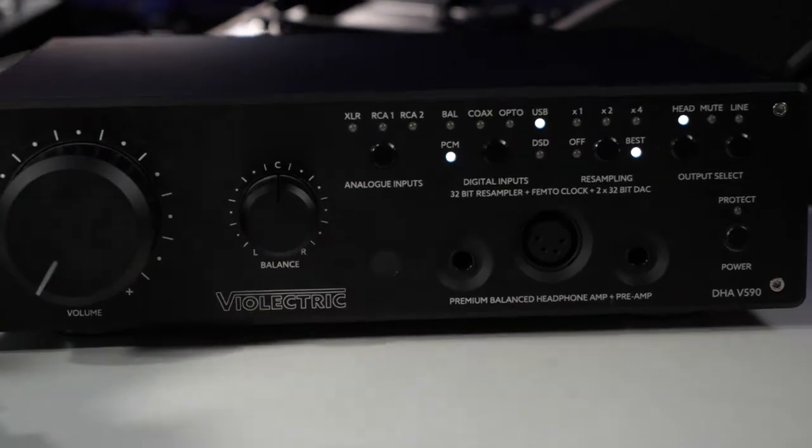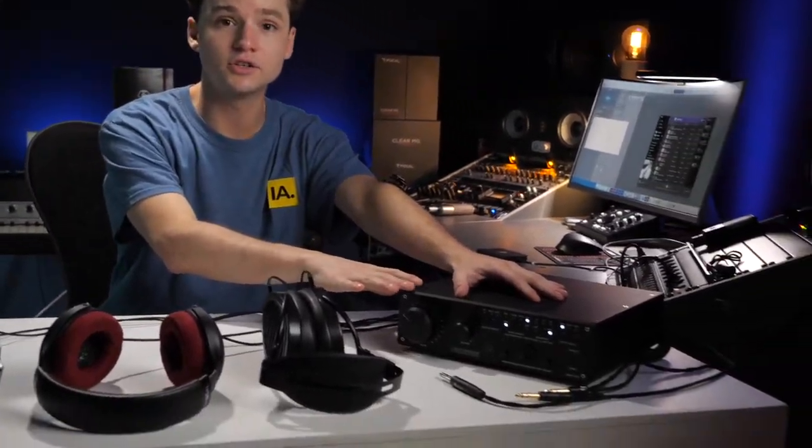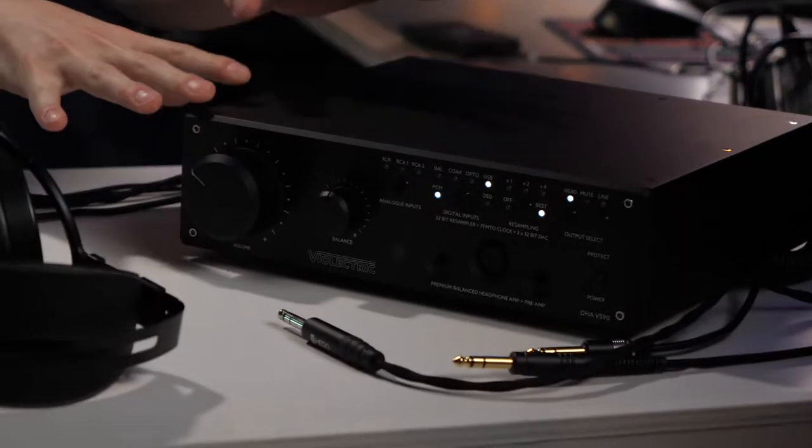At the testing table we've got a Vioelectric preamp. I've listened to it already and it sounds incredible. If you compare this with a normal music producer audio interface and you're using a preamp from this kind of class — bro, a whole world opens for you. It sounds completely different.